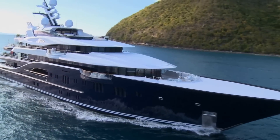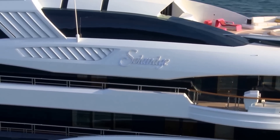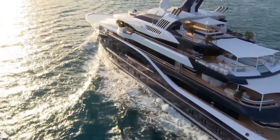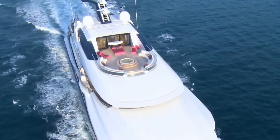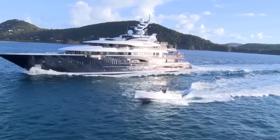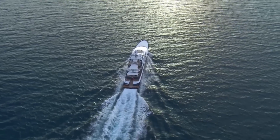Think of Lurssen yachts and some of the world's largest and most sensational vessels come to mind, with magnificent paintwork, swimming pools, helipads, and splendid teak decks. They stand out as being some of the finest examples of luxury engineering in the world.